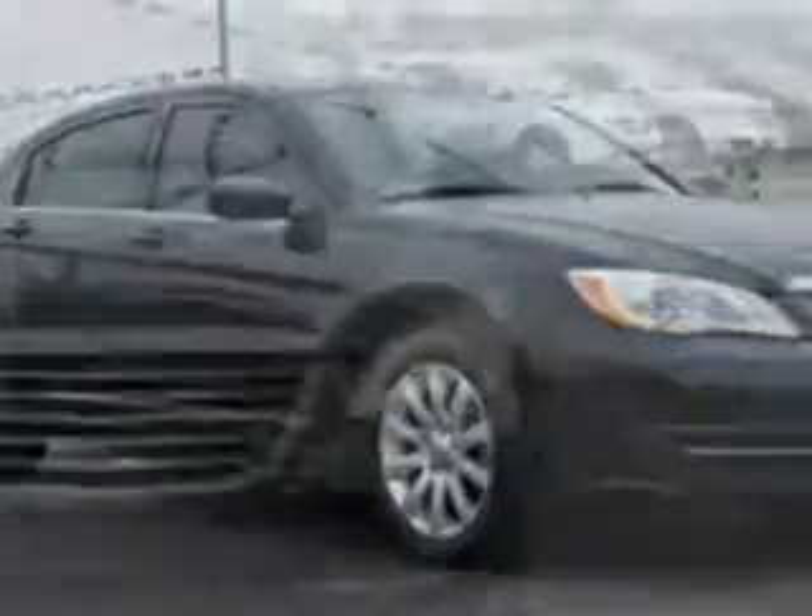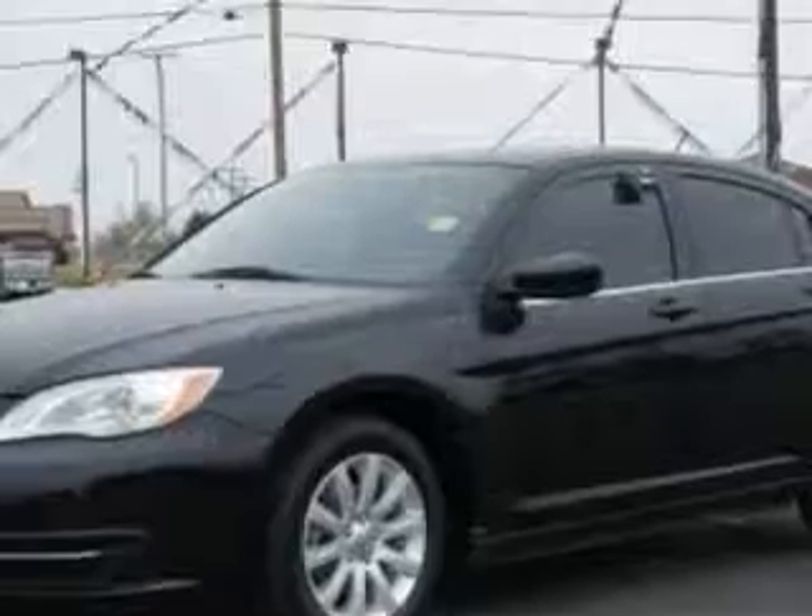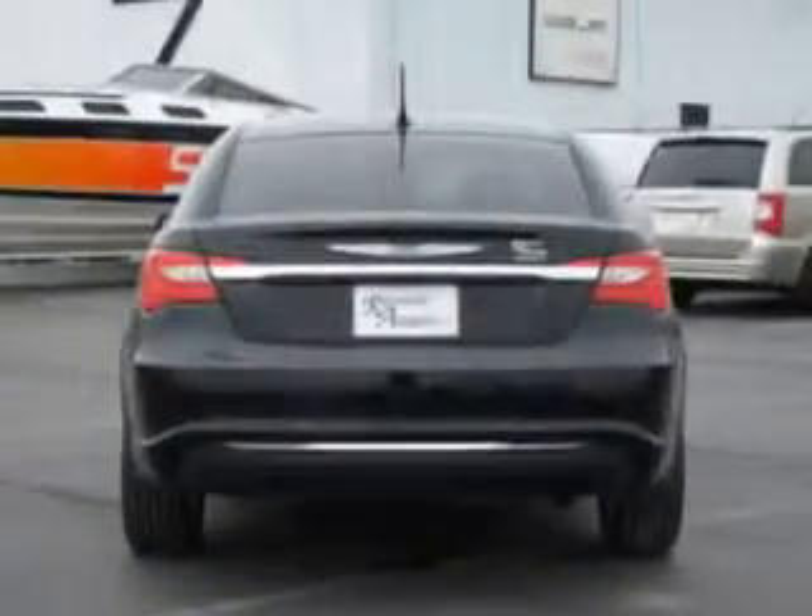Imagine driving this black clear-coat 2012 Chrysler 200 four-door sedan touring, equipped with a four-cylinder engine and an automatic transmission. Enjoy an impressive 30 miles to the gallon on this great car with features like remote-powered door locks, automatic climate control, and passenger's front airbag.